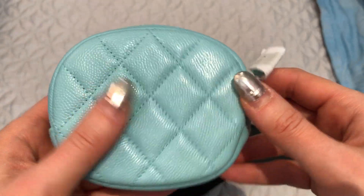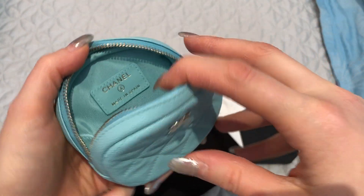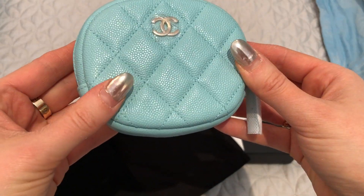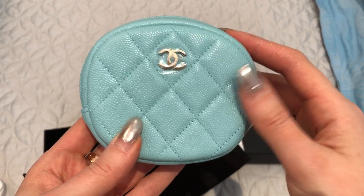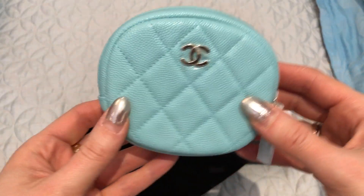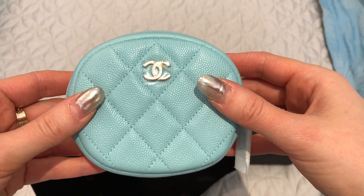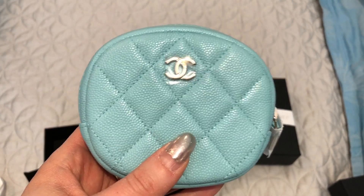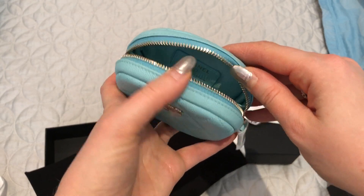My obsession with this color continues. As you can tell from my other videos, I really wanted to track down a couple more items in this color because I don't know, I just thought to myself, who knows when Chanel will make another color I love this much. The color isn't really picking up on camera — it has a lot more green in it than you're seeing. It is very close to Tiffany blue. It's unfortunate that my camera doesn't pick up the color better. I do have a video where I'm showing my medium large in comparison to some other things just so you can get a better idea of the color. I'm sure you guys have seen this color quite often now that it's been released for a while.